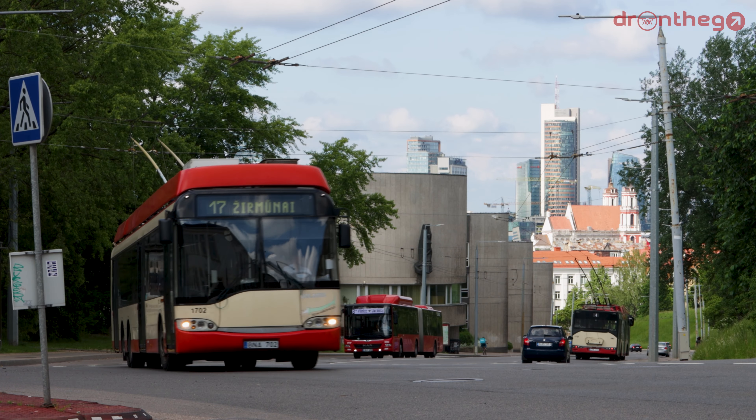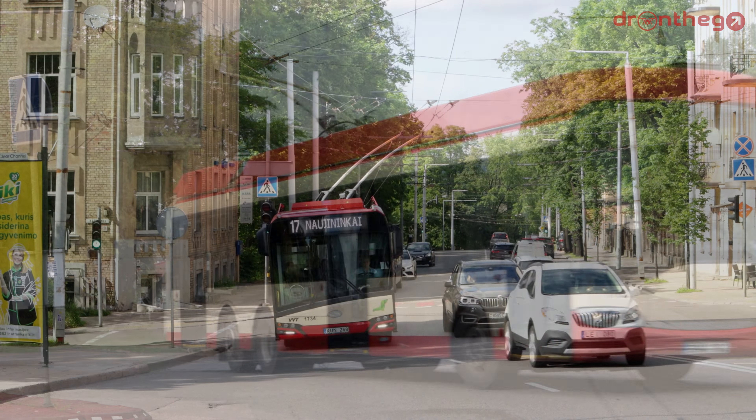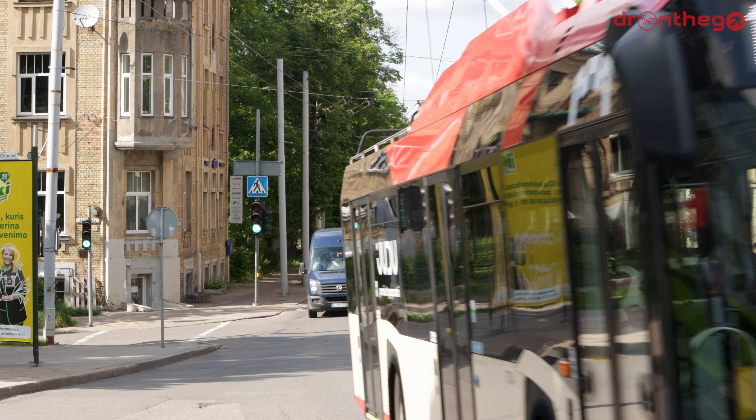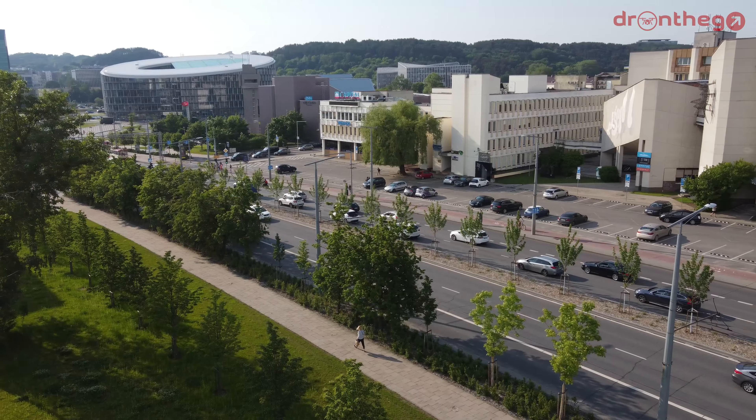Later on, the Polish company Solaris became the main provider, although the latest model, the Trollino 412AC, is built in cooperation with Škoda. And with that said, let's take a look at the network.